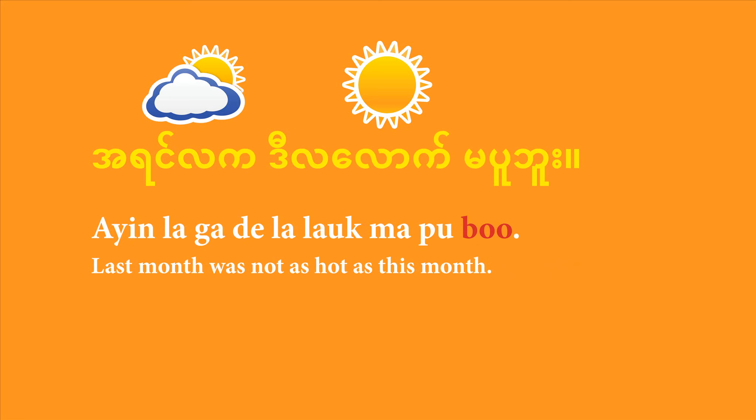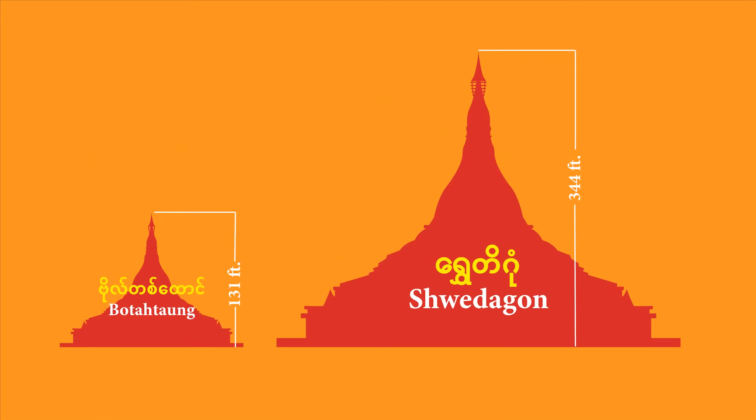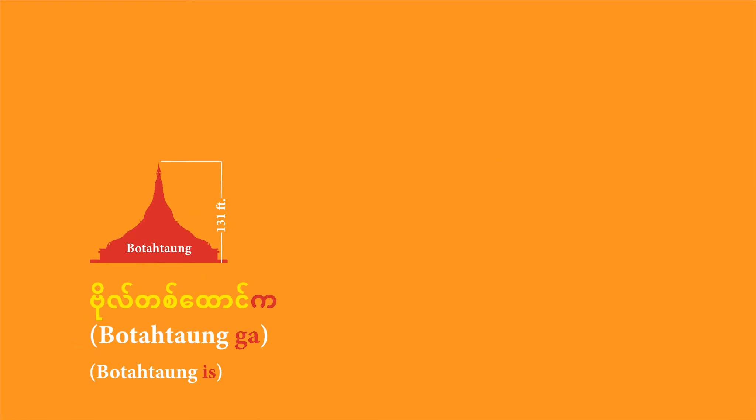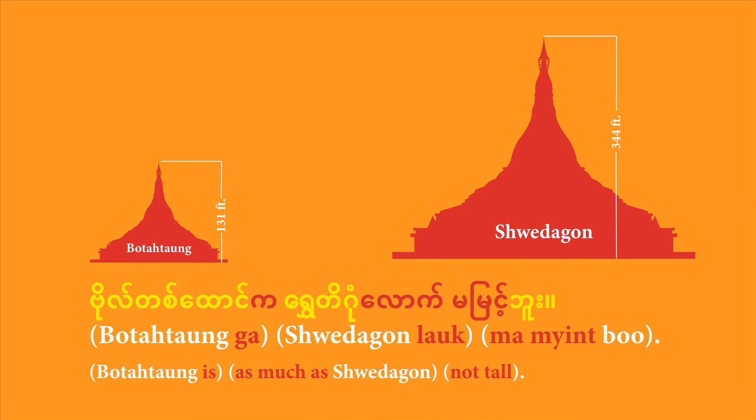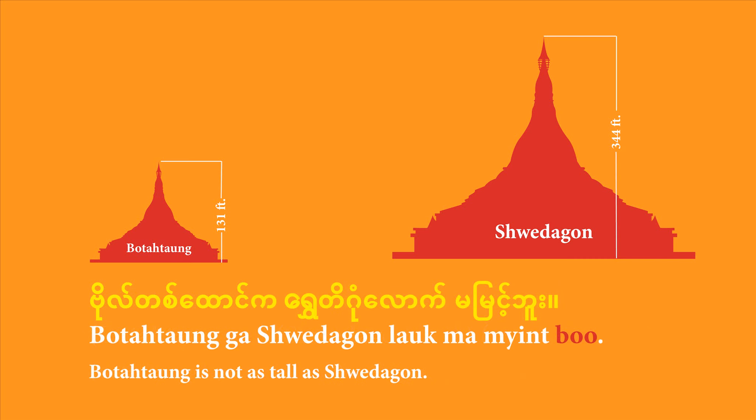Let's go back to the two pagodas. Shwedagon is 344 feet and Botataung is 131 feet. Let's flip it and say 'Botataung is not as tall as Shwedagon'. Start with your subject: 'Bota taung ga'. Then bring in 'Shwedagon lau' — not as much as Shwedagon. Finally, bring in your negative adjective 'ma mien bu'. All together: 'Bota taung ga, Shwedagon lau, ma mien bu.' That's how you say 'Botataung is not as tall as Shwedagon'.